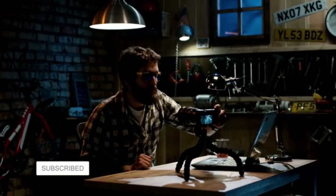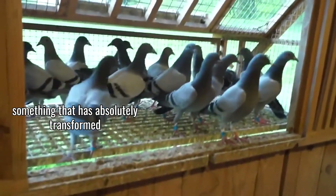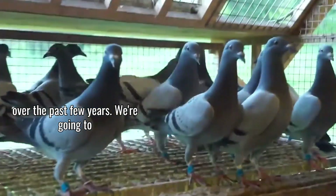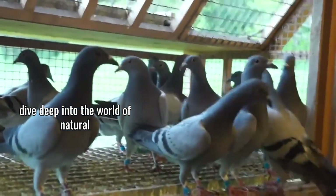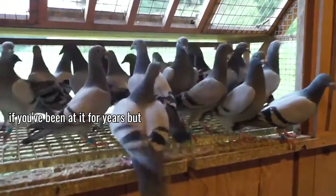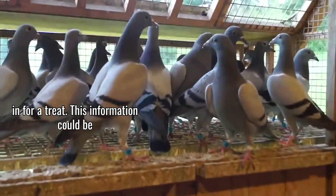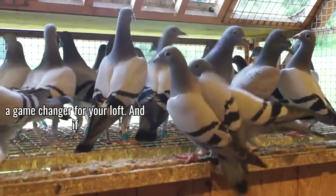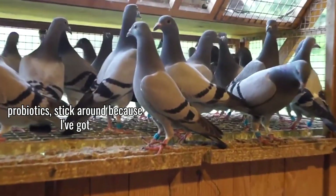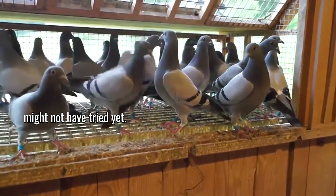Hey there fellow pigeon enthusiasts, welcome back to the channel. I'm really excited about today's topic because it's something that has absolutely transformed my bird's health and racing performance over the past few years. We're going to dive deep into the world of natural probiotics for racing pigeons. Whether you're new to pigeon racing or breeding, or a seasoned pro, you're in for a treat — I've got some natural recipes and approaches you might not have tried yet.